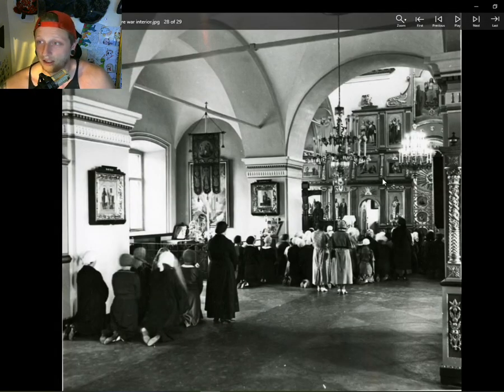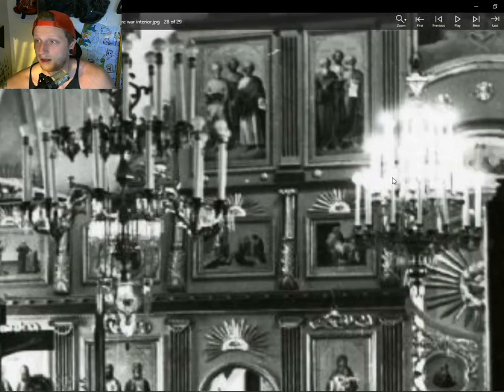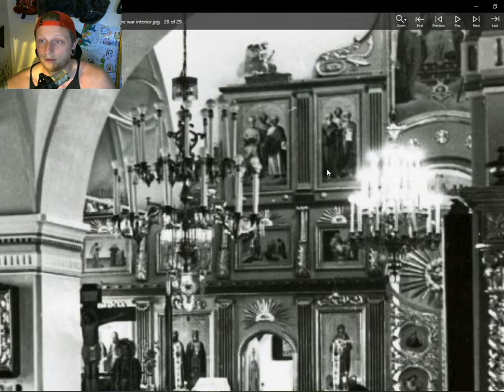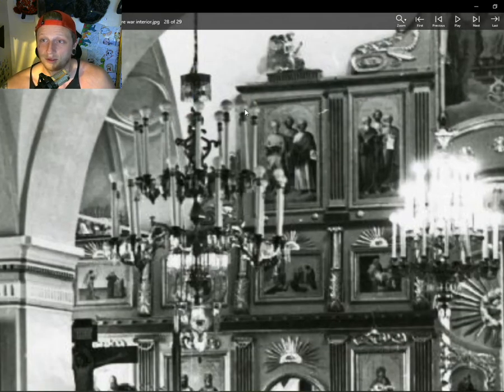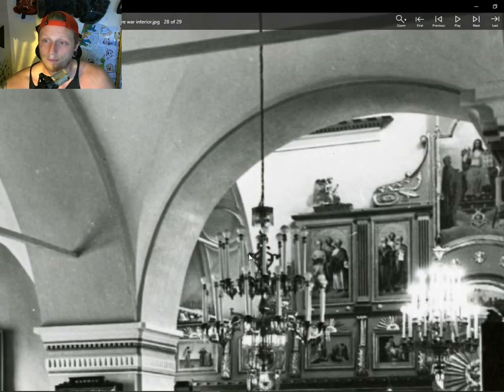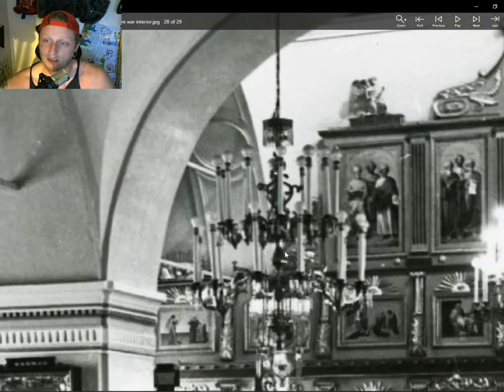Another interior shot — they could be candles, but I don't believe they are. Well, as you can see, there are light bulbs on top of these candles, so that sort of explains the situation. Extremely unusual chandelier — you can tell that has nothing to do with candles.